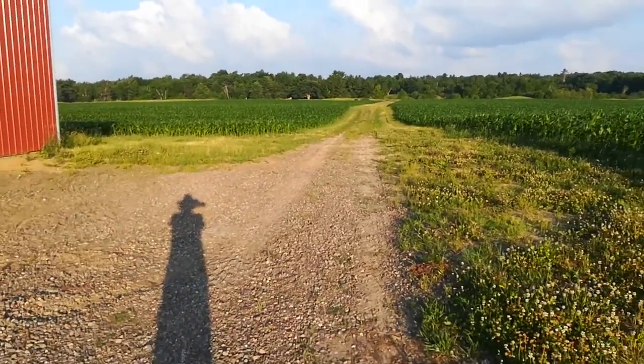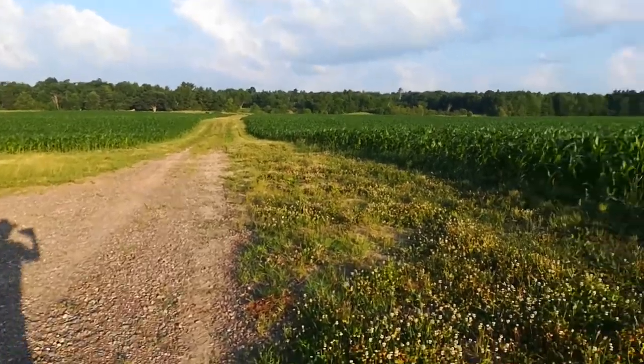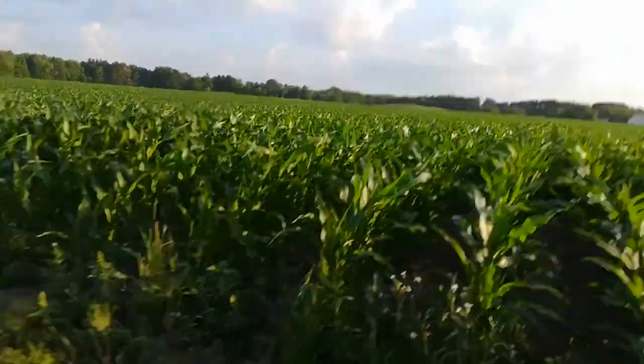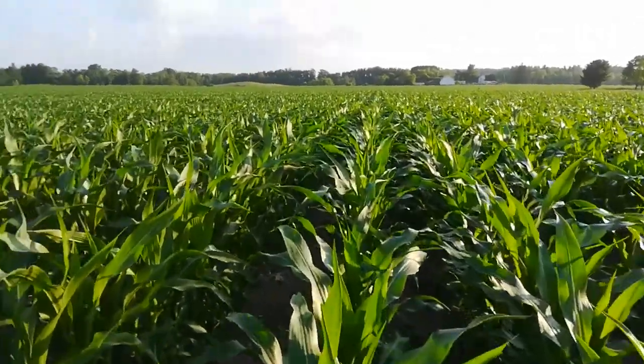I'm out here to shoot another video. This is July 5th, just to show you the corn. The flies are kind of bad this morning, so it might have to be quicker than I wanted to — pretty aggressive. But the corn is about three-odd feet tall.